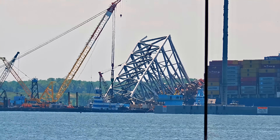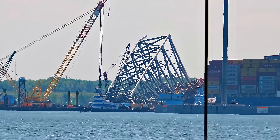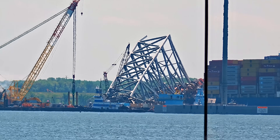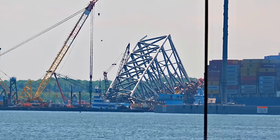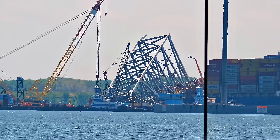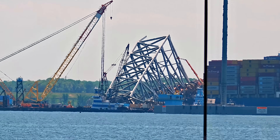They still have additional debris to get out of that channel area before commercial traffic can begin to use it. When I say commercial traffic, I'm talking about the depth to which the channel was originally dredged — the 50 feet — so that these larger vessels can get out and get back in. That's going to be on a limited schedule for the ships that are still either in port or need to get in here.